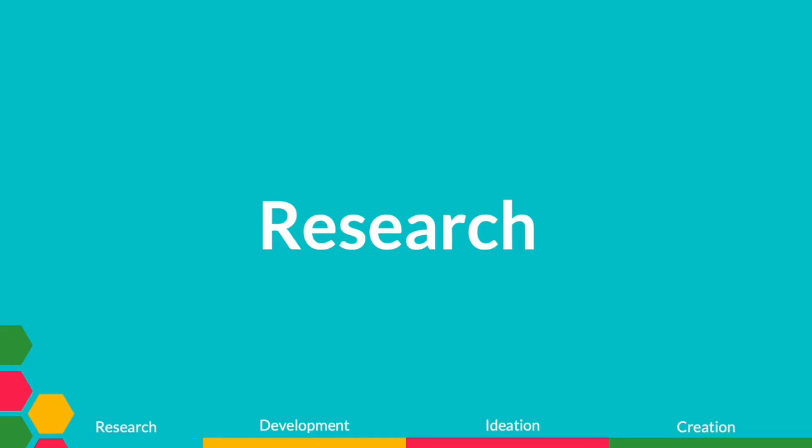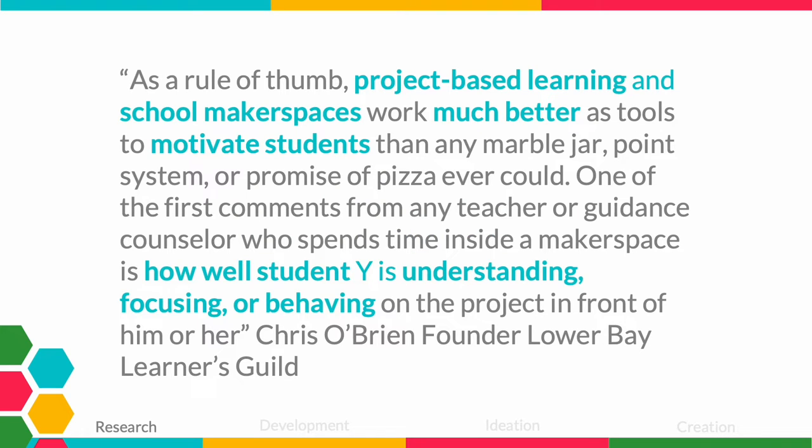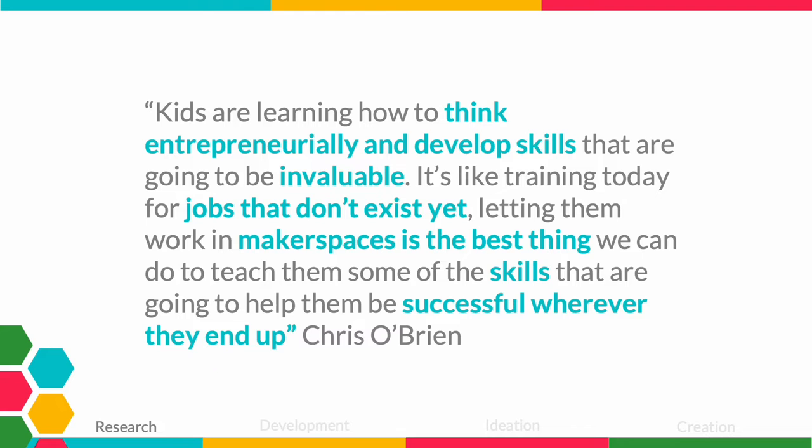For those unfamiliar with makerspaces, we'll look at some of the many benefits and hear from those running them — the teachers. According to Chris O'Brien, founder of the Lower Bay Learners Guild: project-based learning and school makerspaces work much better as tools to motivate students than any marble jar, point system, or promise of pizza ever could. He goes on to say that kids are learning how to think entrepreneurially and develop skills that are going to be invaluable — it's like training them today for jobs that don't exist yet. Letting them work in makerspaces is the best thing we can do to teach them skills that will help them be successful wherever they end up.